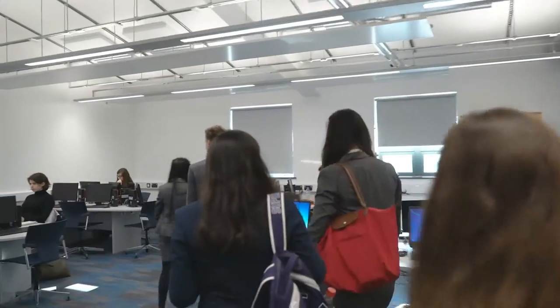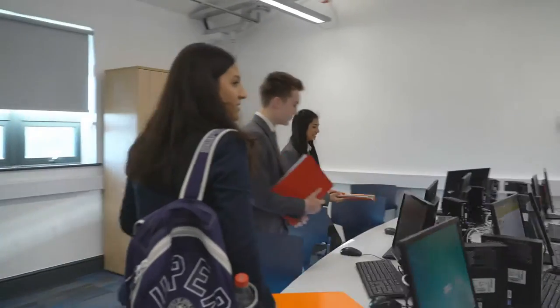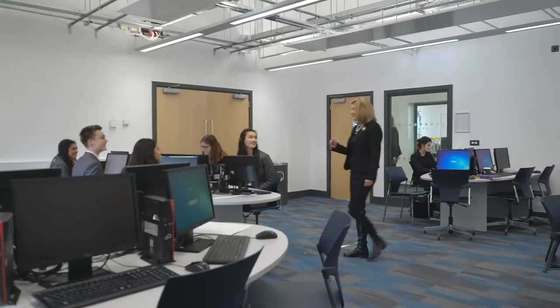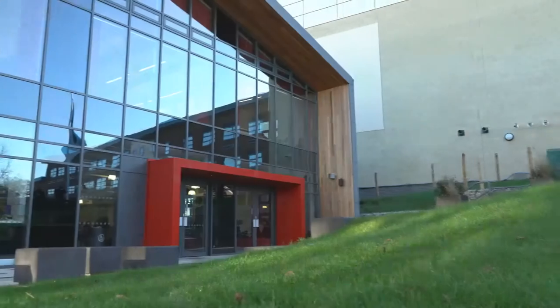I think the building is very aspirational. It's the kind of place where people feel good to go in and feel good about learning. It gives much needed additional teaching and learning space, which is significant. It actually puts our sixth form students right at the very heart of the school, and puts our very specific International Baccalaureate learning experience at the heart of the school.